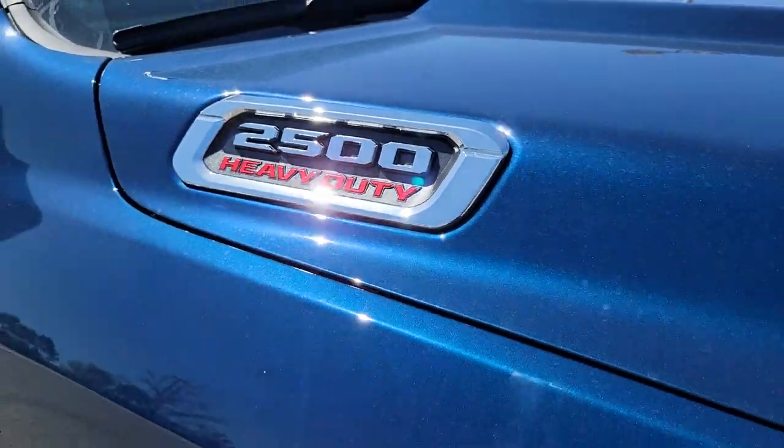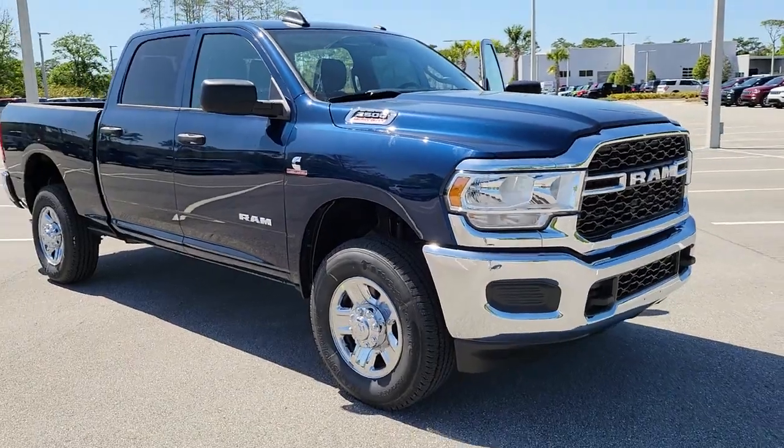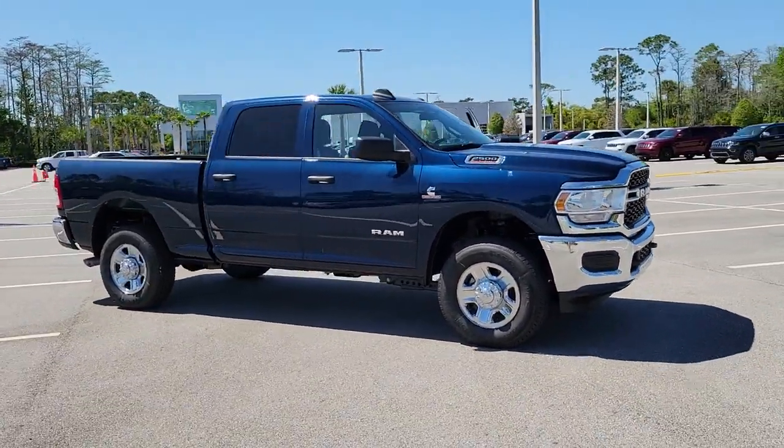The Dodge Ram 2500, the heavy-duty truck that's rugged, stylish, connected, and more than up to the task. The following are some of this vehicle's highlighted options.